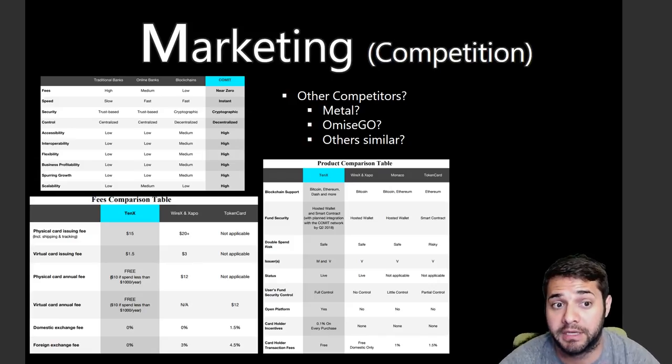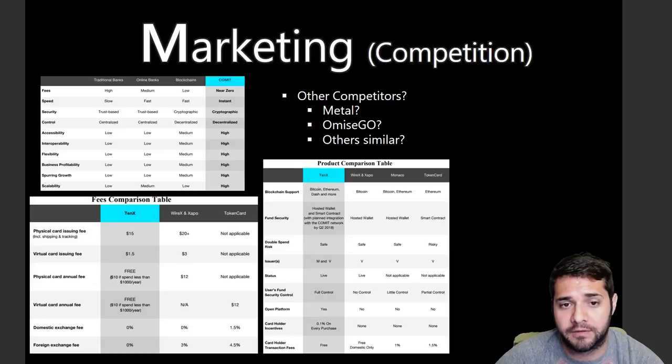For marketing competition, there are two charts from their website showing comparisons with Token Card, Monaco, Wirex, and Apo, plus another chart showing how their Comet network beats the competition. What about other competition — is Metal and OMG competition for 10X? I'd love to hear your thoughts on that and what other competition you know of that 10X faces in this space.